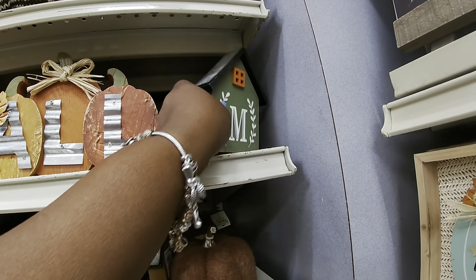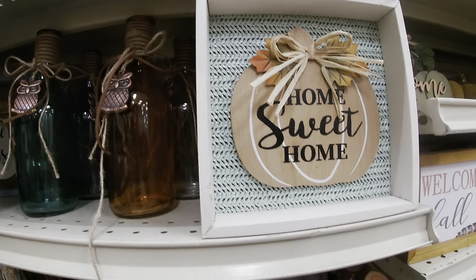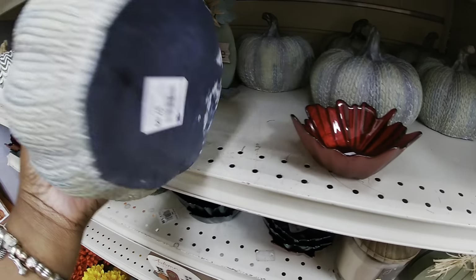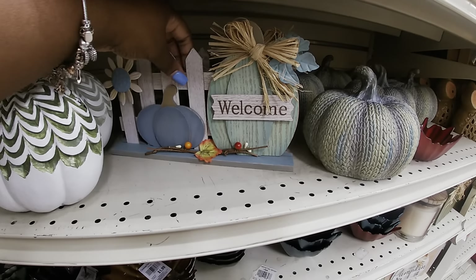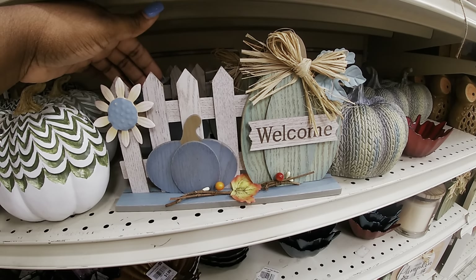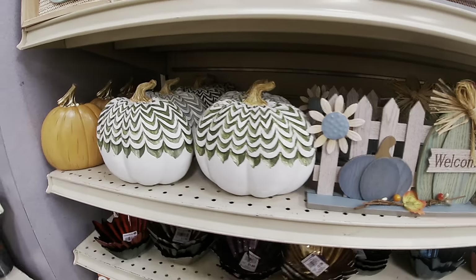Oh, these are so pretty — I don't know if you can see the glitter, these are so pretty! $2.99. 'Welcome Friends.' They have some with the owls on them, and 'Home Sweet Home.' The signs are $5.99. $7.99 — just the same thing, just a different color. They have that sign in the teal — $5.99. And these are $5.99.